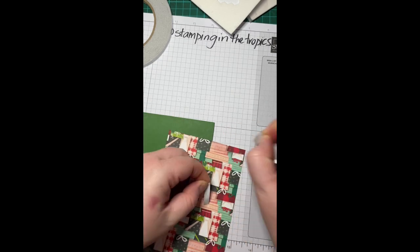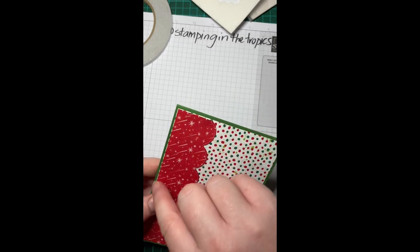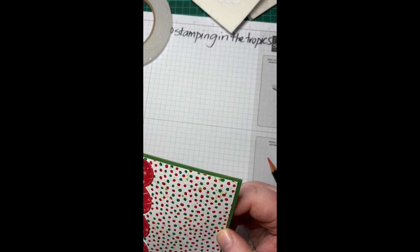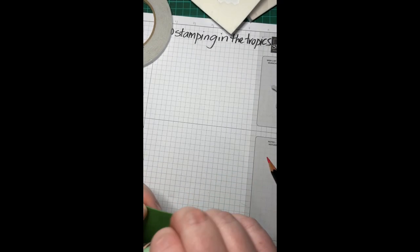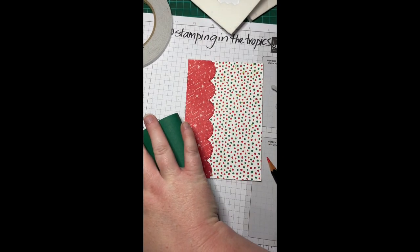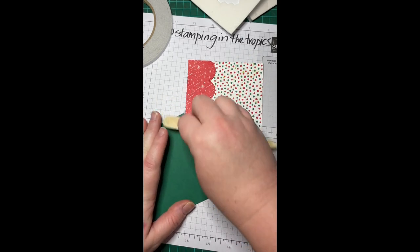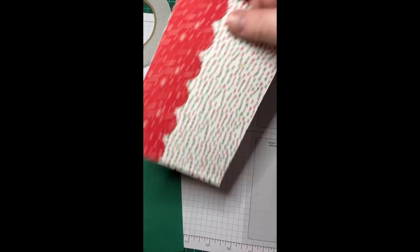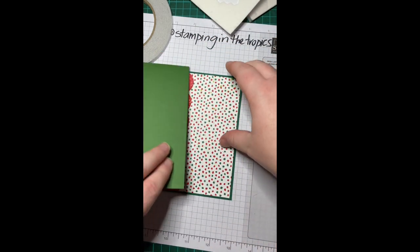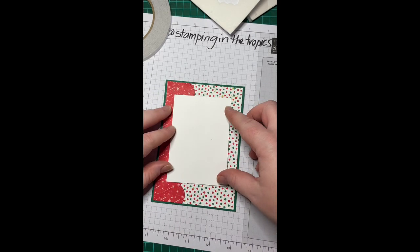This is probably the easiest bit — doing the base. I picked garden green, but now that I look at it under proper light I can see it's actually Shaded Spruce, not garden green — my apologies! I'll try to put a little edit note in the subtitle. You can see the difference — this one matches the Shaded Spruce. I don't know what I was thinking!